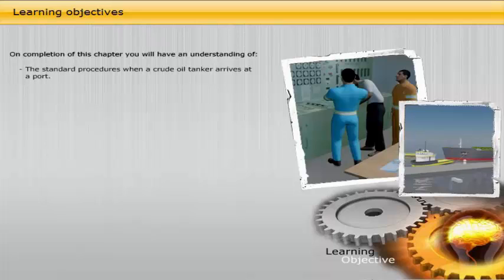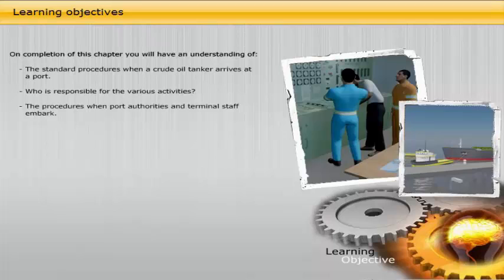On completion of this chapter, you will have an understanding of the standard procedures when a crude oil tanker arrives at port, who is responsible for the various activities, and the procedures when port authorities and terminal staff embark.